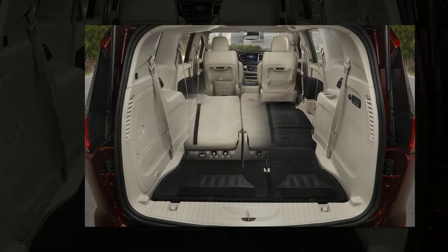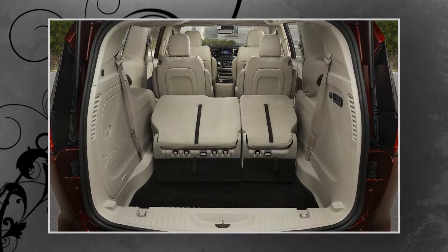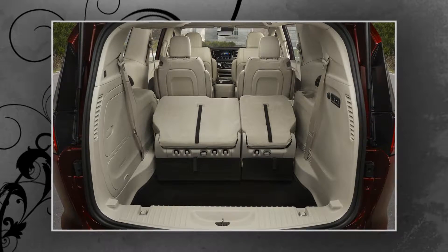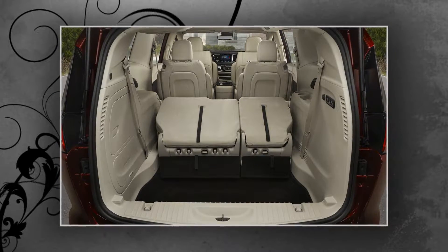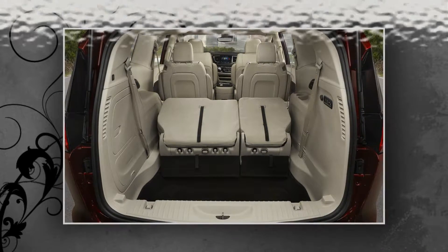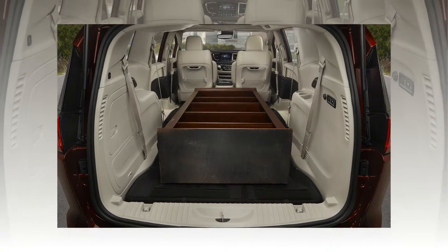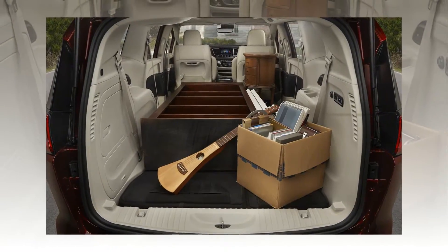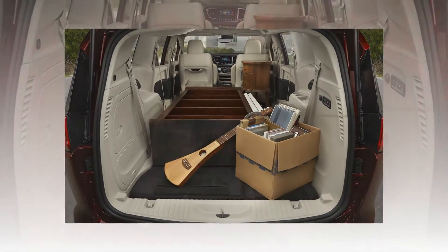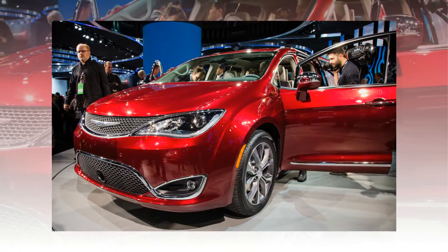The Pacifica Hybrid — the first gas-electric minivan in our market, by the way — uses a 3.6-liter V-6, a 16-kWh battery pack, and a twin-electric motor setup to produce 260 total system horsepower, as well as to deliver 80 mpg in the city; no highway number was released. The battery pack is located under the second-row floor, which means no Stow-and-Go seating there.